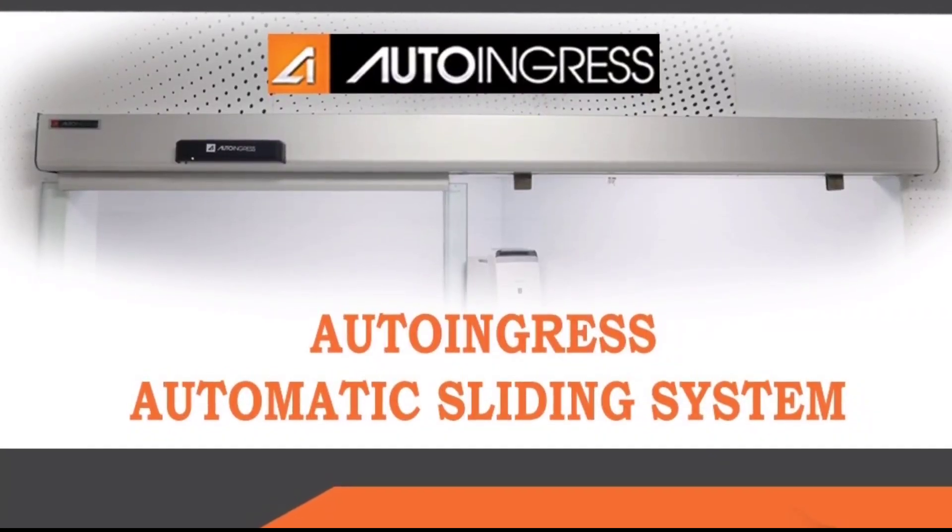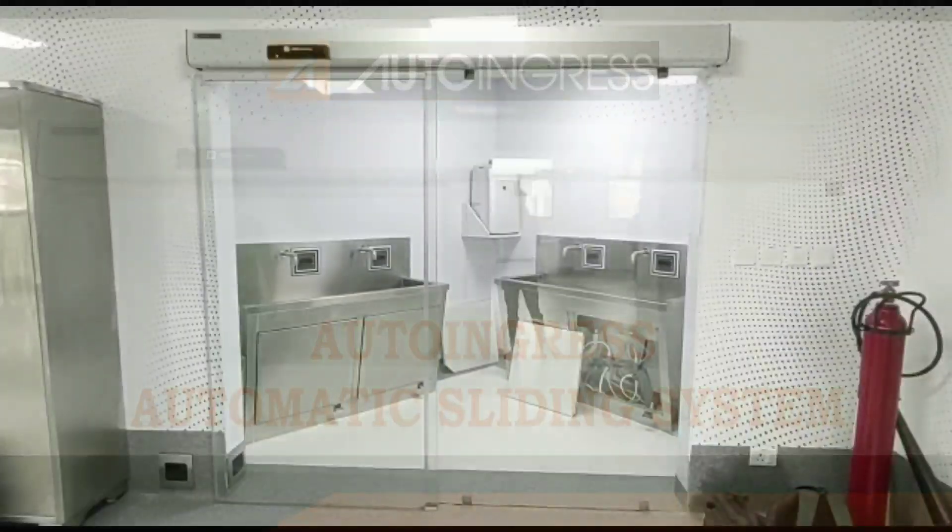Welcome to Autoingress. Our new video is the Autoingress Automatic Single Sliding System.